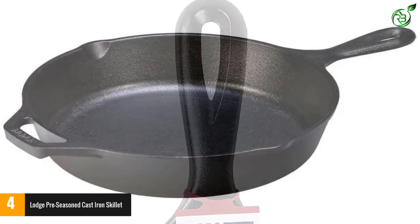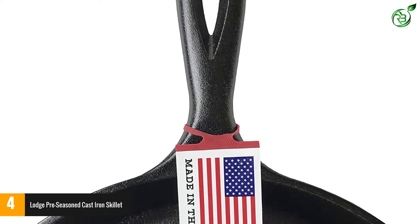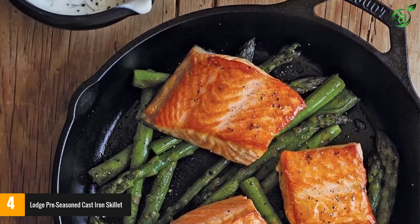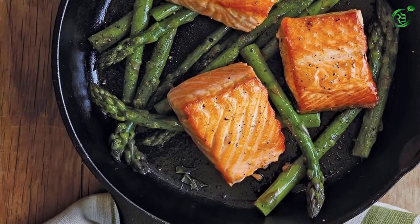Cast iron has superior heat retention and even heating, but the downside is that the handle can become hot during cooking. Luckily, you can opt for a version that comes with a silicone handle cover, which can be removed to use with other pans. As with most cast iron pans, it should be hand-washed only.